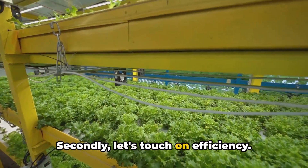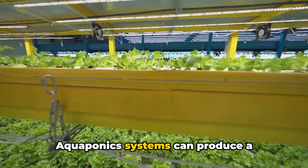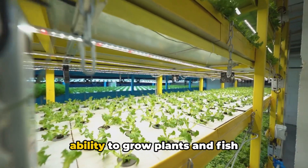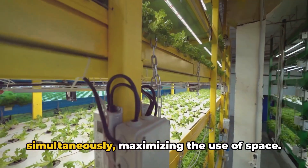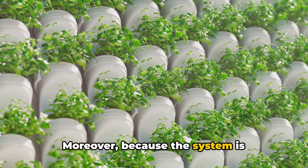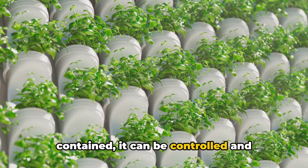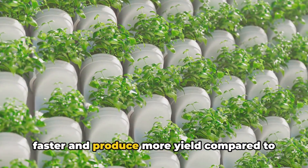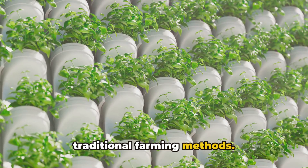Secondly, let's touch on efficiency. Aquaponics systems can produce a substantial amount of food in a small space. This is due to the system's unique ability to grow plants and fish simultaneously, maximizing the use of space. Moreover, because the system is contained, it can be controlled and optimized for growth. Plants in an aquaponics system grow faster and produce more yield compared to traditional farming methods.